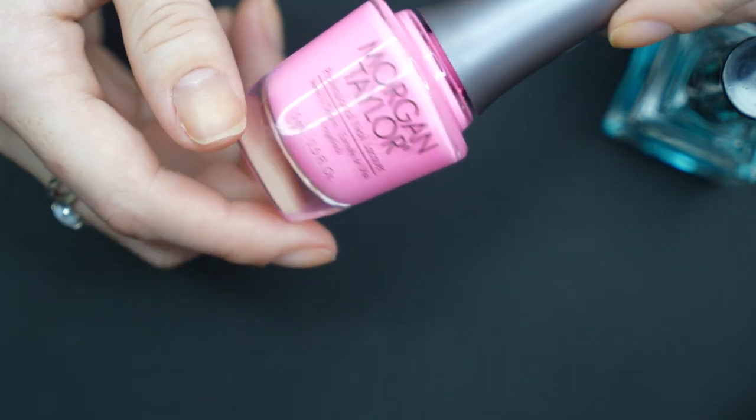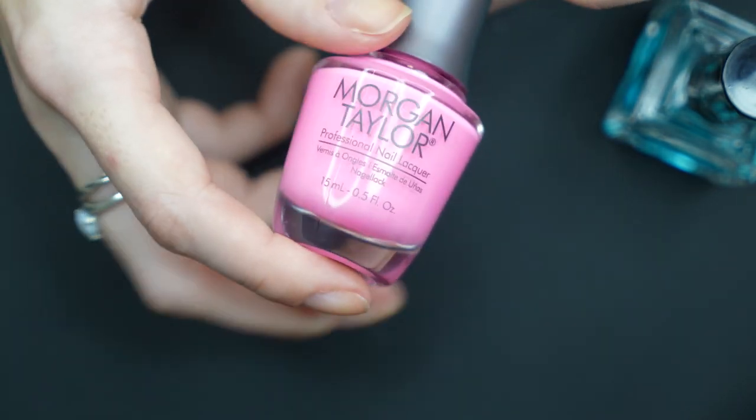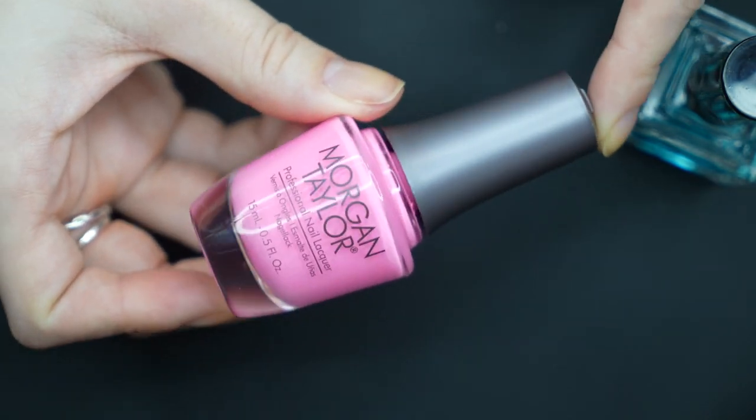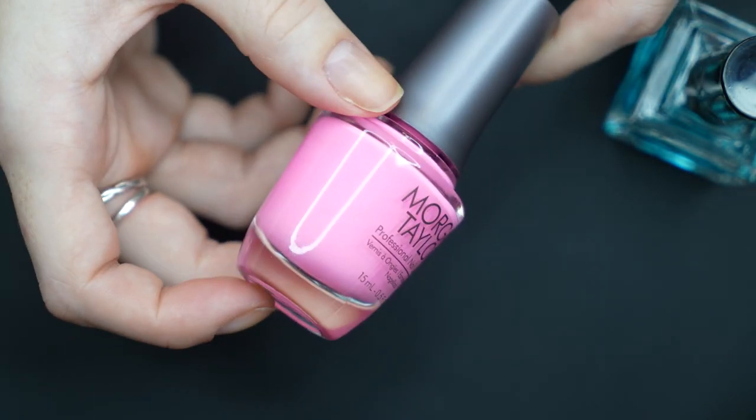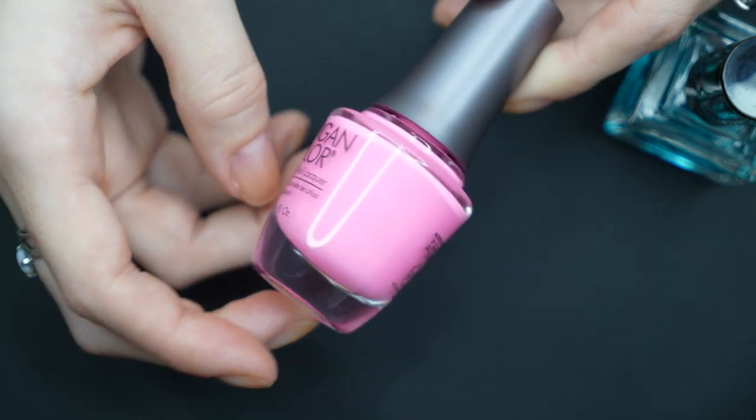I was looking at some old videos to film some videos for this year and I saw this on my nails and I was like, oh gosh, I miss that color. It's beautiful and I want to put it on again. So that is what polish we will be using.